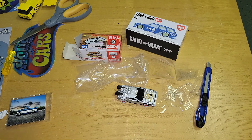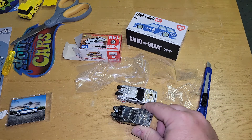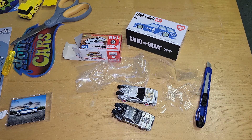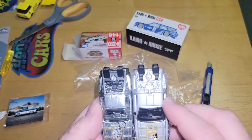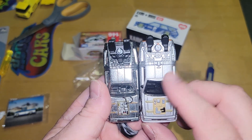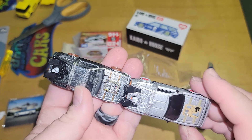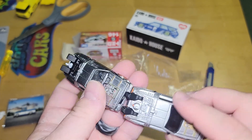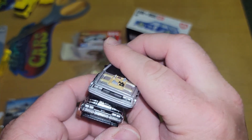I went and got a Hot Wheels to compare. Size-wise, the Takara Tomy is a little longer and definitely wider — especially in the front. The front is definitely wider and you can clearly see the difference between the two.